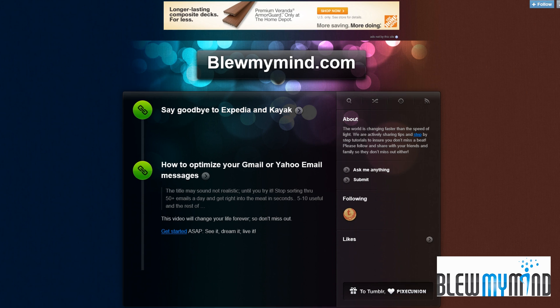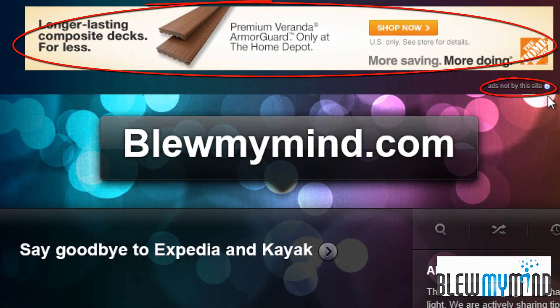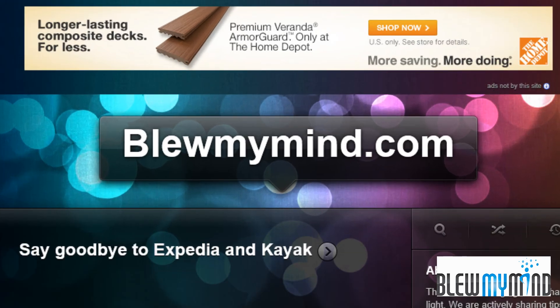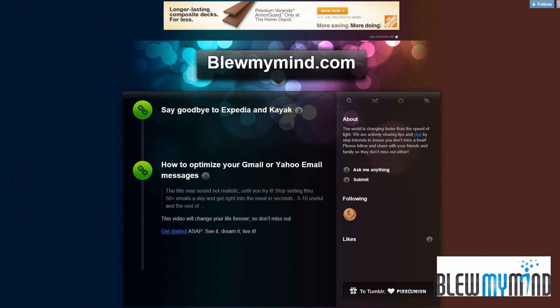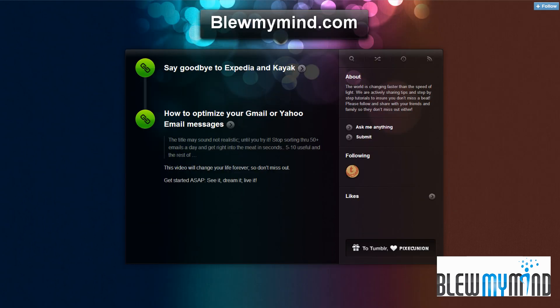Hi everyone, this is Gabriel from BlueMyMind. I wanted to make this video to try to help you guys out. If you're running into issues like this, where a simple site shows an advertisement saying 'ads not by the site' or any type of pop-up, if you install the proper one, this very annoying list of advertisements should essentially disappear and turn into something like this, where there's absolutely nothing at the bottom or the top.